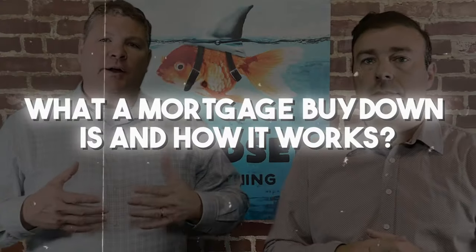Sammy, you're the mortgage guy. Before we get into how a buy-down can be a game changer to a seller, let's talk about what a mortgage buy-down is and how it works. A mortgage buy-down is when a seller will cover part of the buyer's mortgage interest for a predetermined number of years — typically the first two or three years.